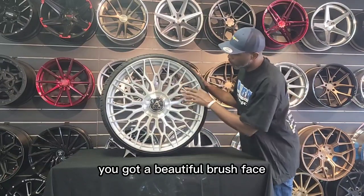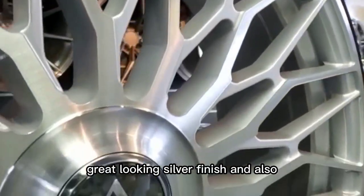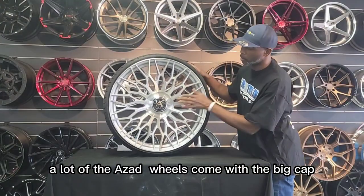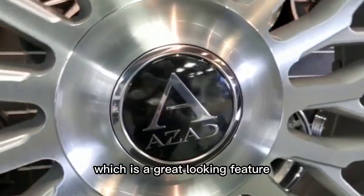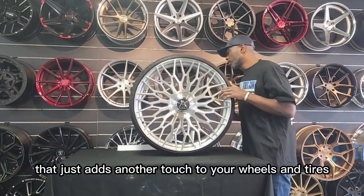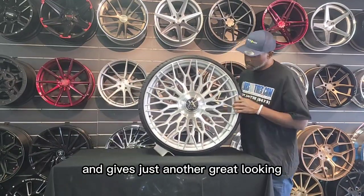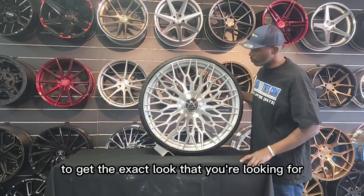It's a great looking wheel. You got a beautiful brushed face, great looking silver finish, and also a lot of the Azad wheels come with the big cap. Or you can order additionally the floating cap, which is a great looking feature that just adds another touch to your wheels and tires and gives just another great asset to getting the exact look that you're looking for.